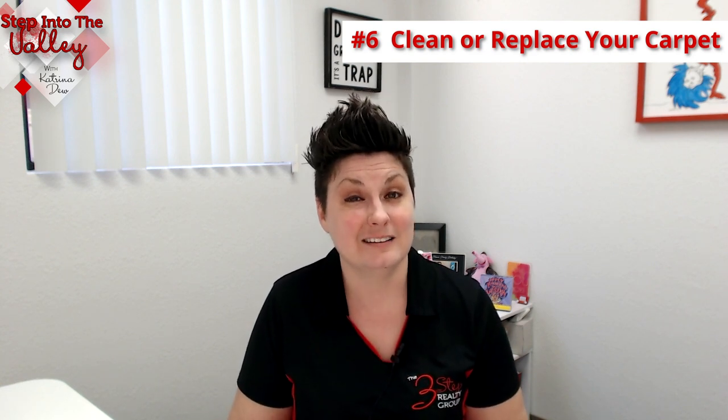And then number six: consider cleaning your carpets. Your carpets have been lived on and walked on, so a cleaning could fluff them back up and revive them. And if your carpet has really been lived on and there are spots you know you won't be able to get out, or tears, or really worn areas, consider replacing your carpet in those areas or throughout so it all matches.